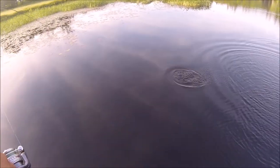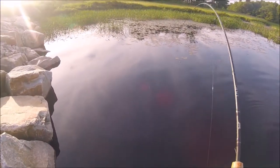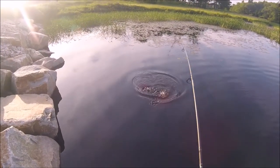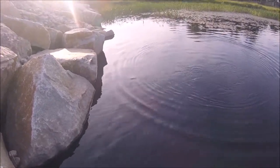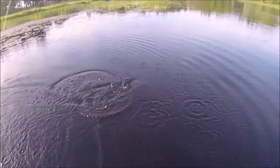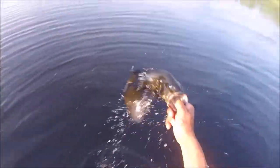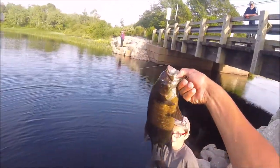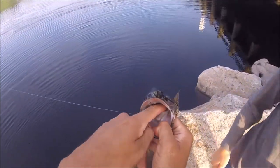Fighting on these worms like crazy. This one's a little smaller. He's got me in the rocks. I don't need help. Got it. There we go. This one's a little smaller than the last one I had, but he's a decent size.